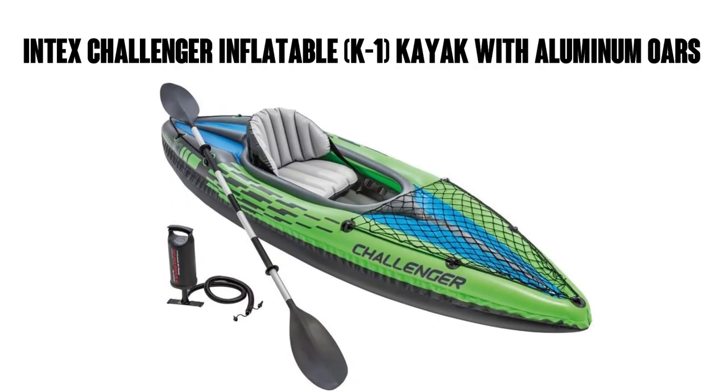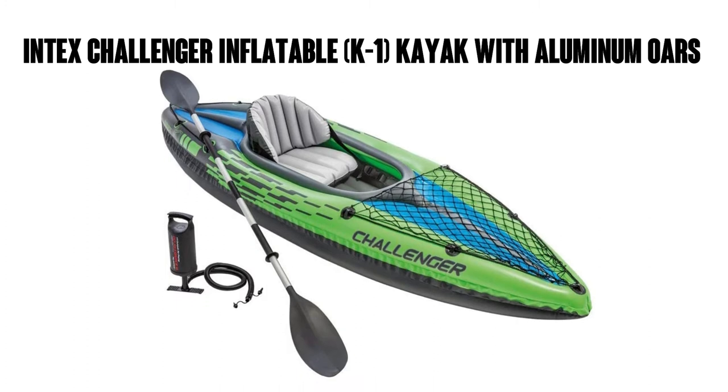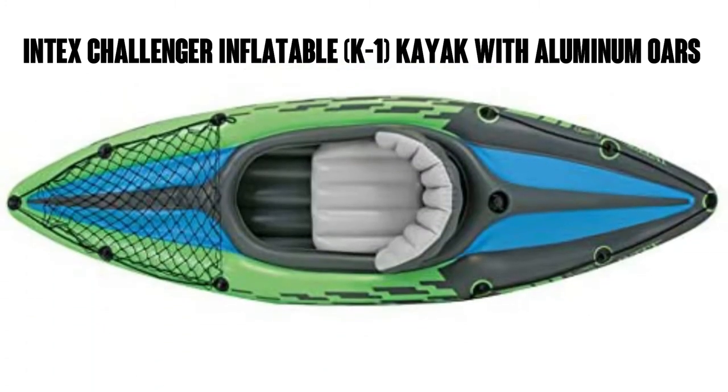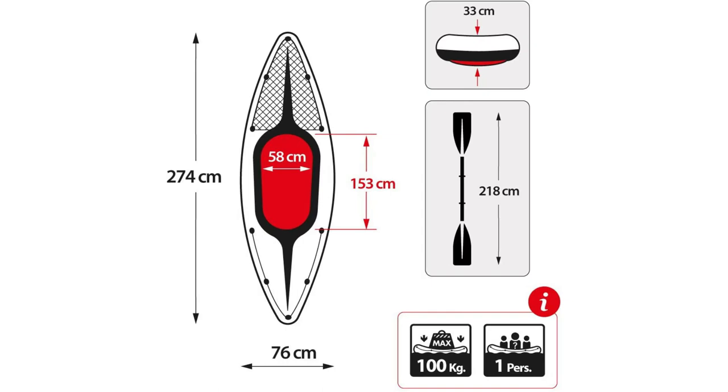Hey there aqua men and women, this is Watson with 911 Studios. Today we're going to take a look at the Intex Challenger Kayak. It's an inflatable kayak with aluminum oars. It has over 18,000 ratings on Amazon with an average of 4.5 out of 5 stars, and it's a number one bestseller in touring kayaks.